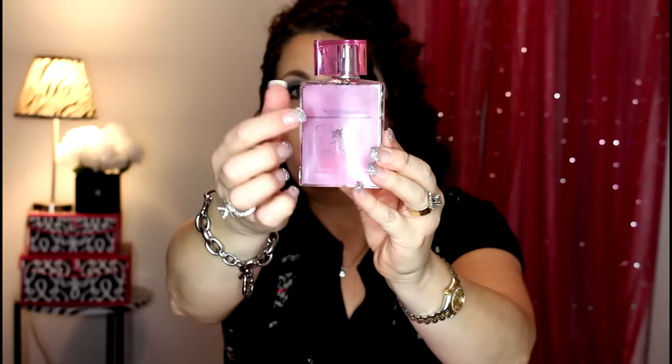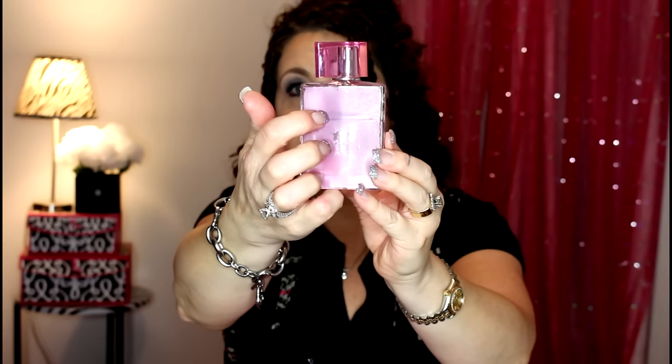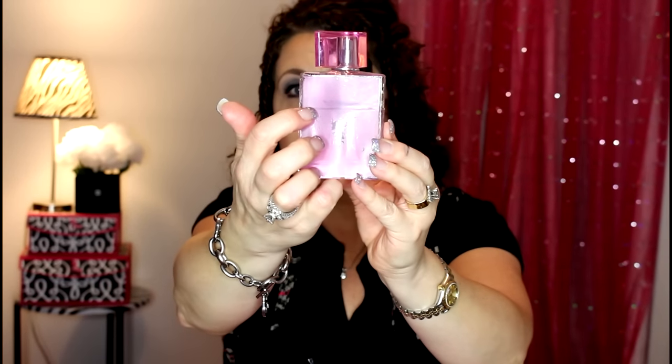The other two perfumes I added to the project pan were from Trish McAvoy — one is the pink jasmine and then the Blackberry Number Nine. I've made a little bit of progress on those; my first mark was here and now I'm to here.